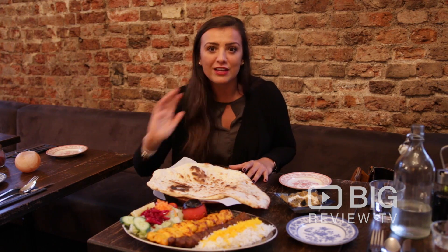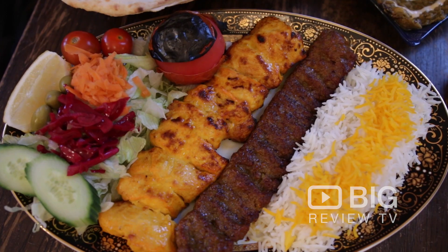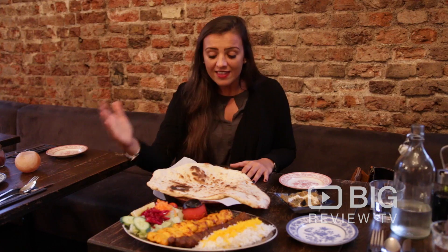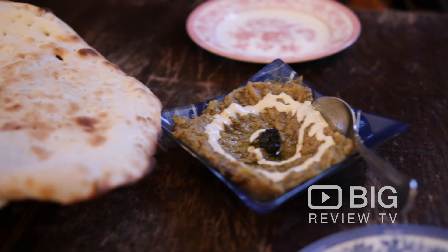Take a look at these few dishes. This is what they call their special — it's chicken, mincemeat, rice, a side of salad and a big juicy grilled tomato. This here is their Persian naan to go with the side of their aubergine and dried yoghurt dip.